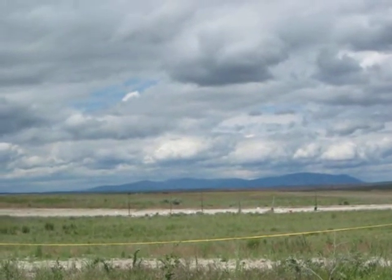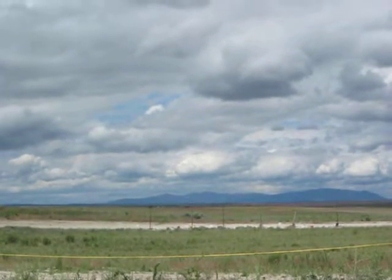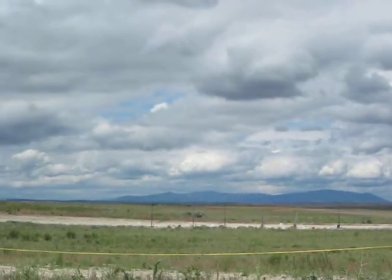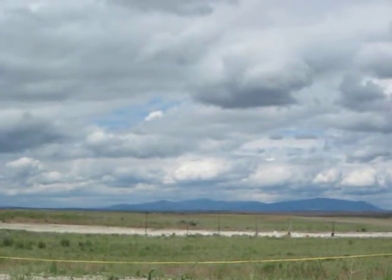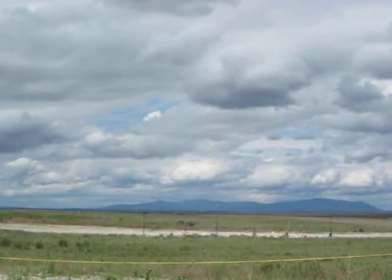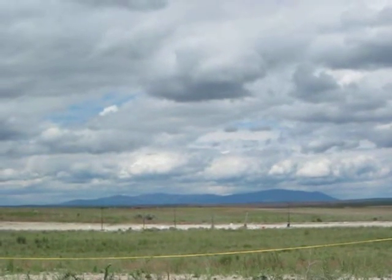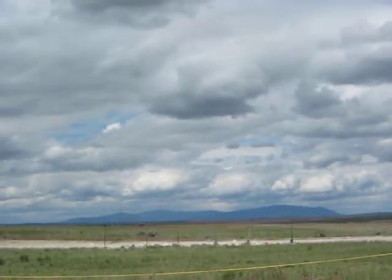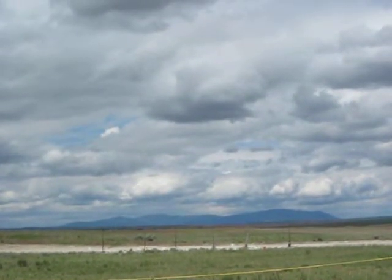It's a built rocket, it's black, it's flying on a CTI Jane 355. This is his level 2 certification flight. Got a Raven and a Big Red Bee GPS in there so we can find it. Looking for a main chute at 800 feet. Good luck Sam on your level 2.